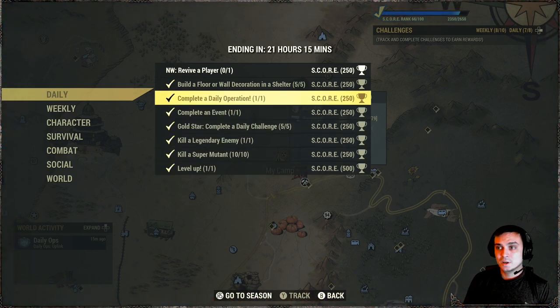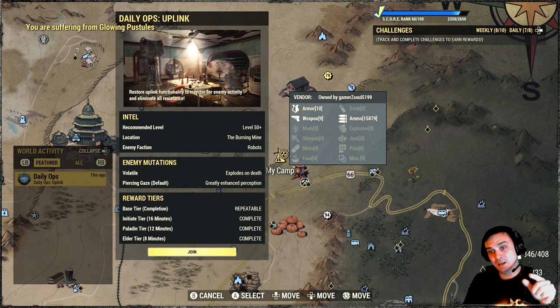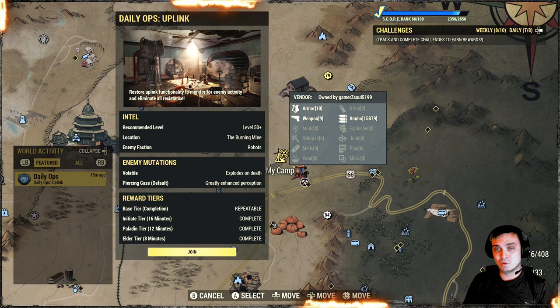Level up one time and you'll get your score. Rank 66 already — oof! And I've been doing only daily and weekly challenges, I haven't been playing this game a lot lately. Let's take a look at what we're facing at the daily ops. Today is the Burning Mine, which is super easy to do with robots that explode on death — actually a very easy combo, very doable.